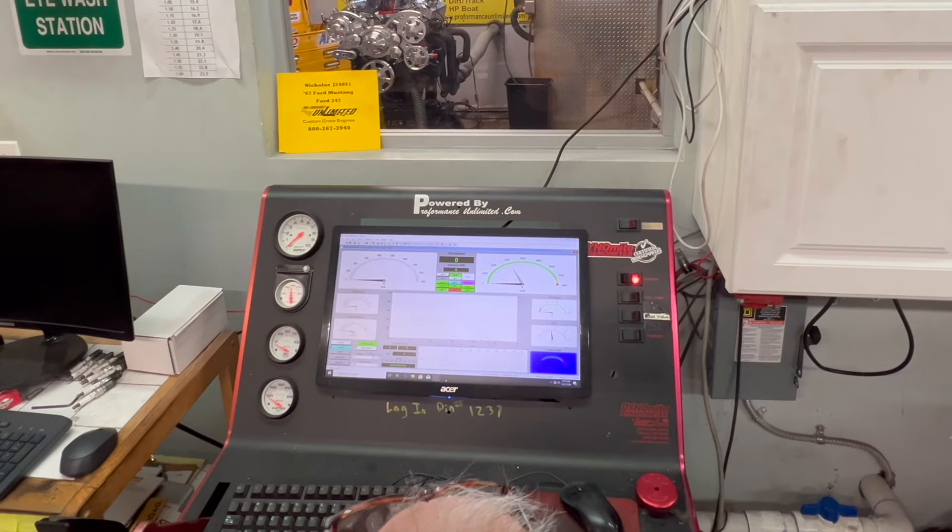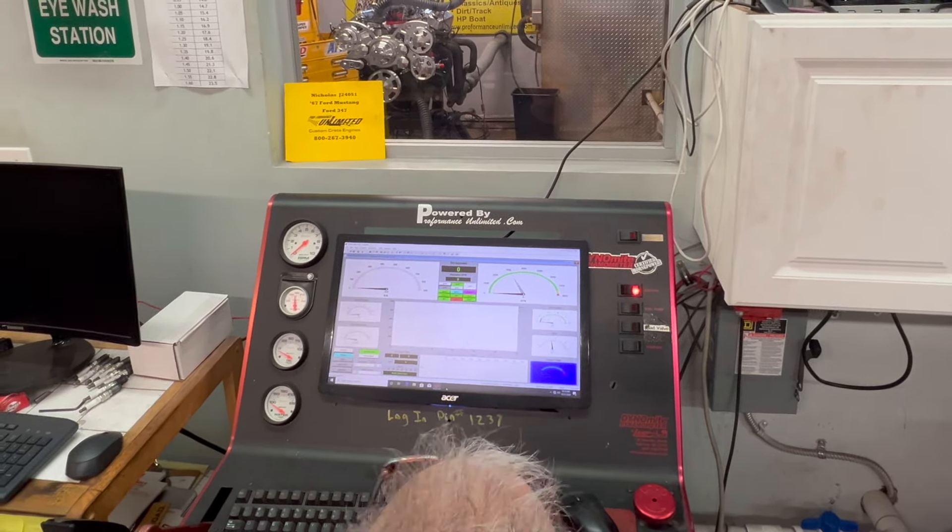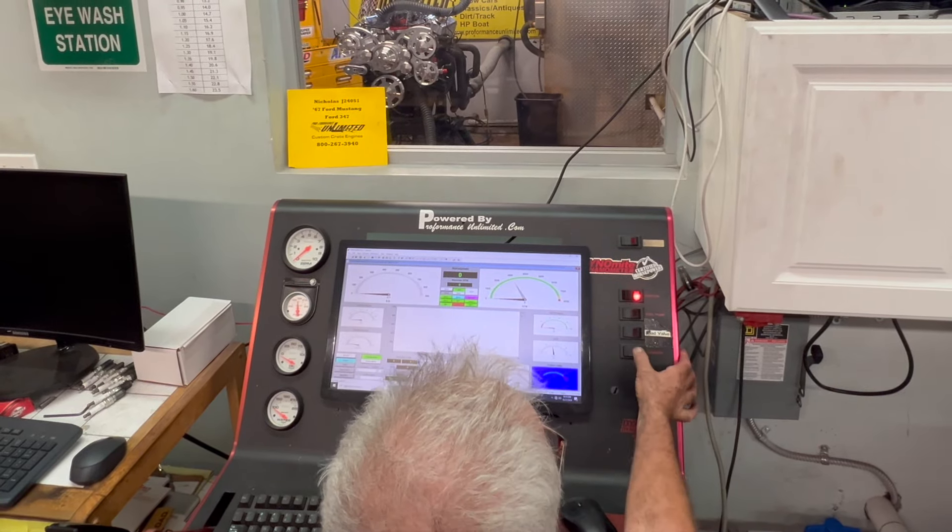All right, Nicholas, I got your 67 Ford Mustang engine here on the dyno. Happens to be one of our 347s. Going to fire it up, give you a run demo. Runs fantastic. Let's roll.